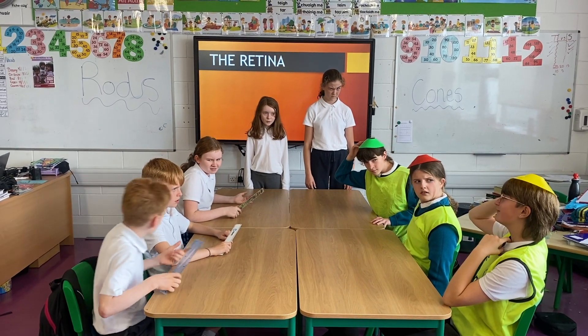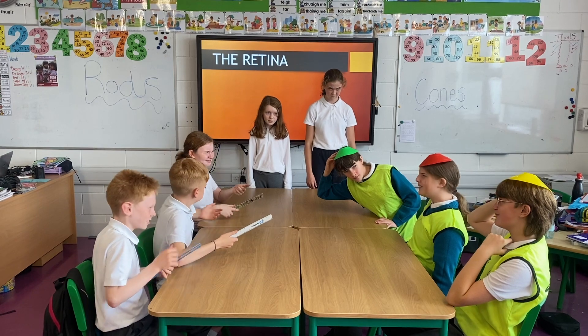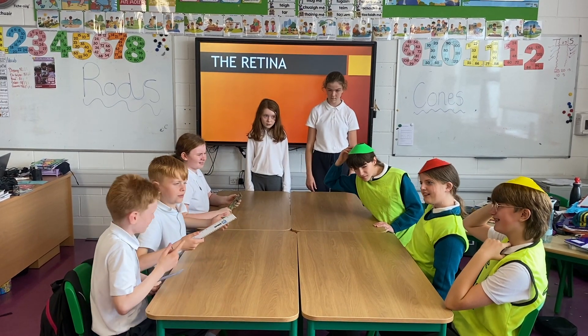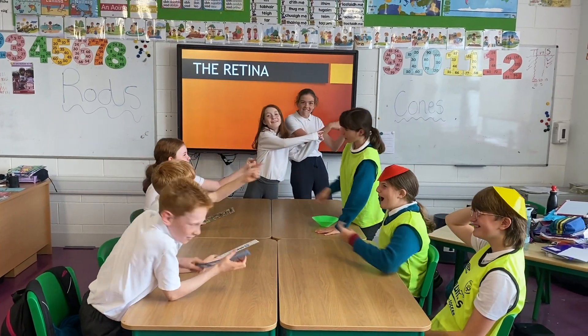I don't know, man! Like, without colour, everything would be really boring! And dull! Like you guys! Hey! Keep going that way!